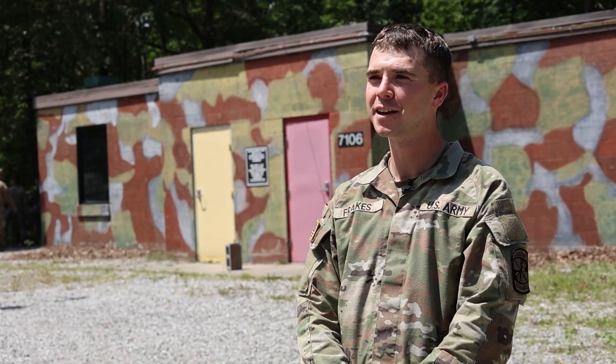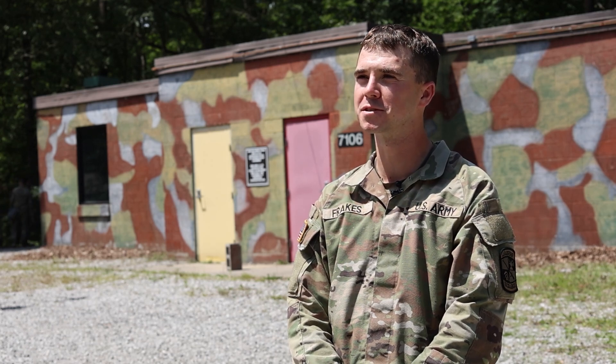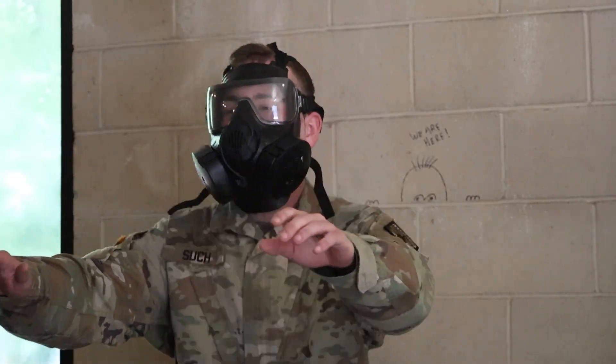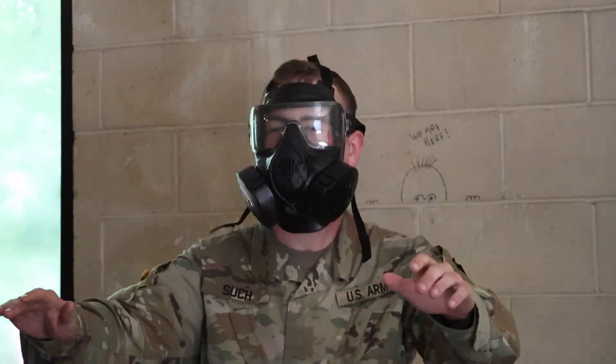I served for eight years as a 74 Delta, which is a chemical, biological, radiological, and nuclear specialist. This is second nature. I ran a few confidence chambers when I was an enlisted service member, and coming back as a cadet has been a lot of fun.